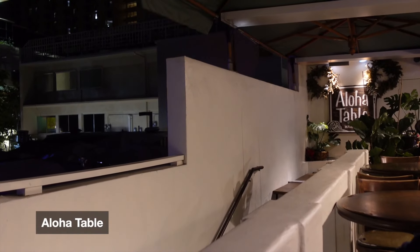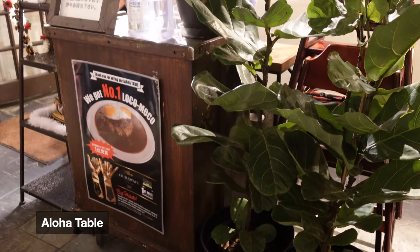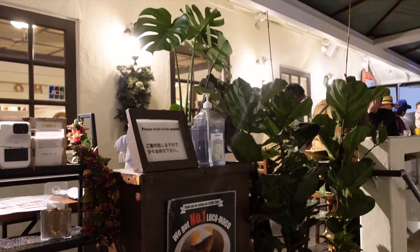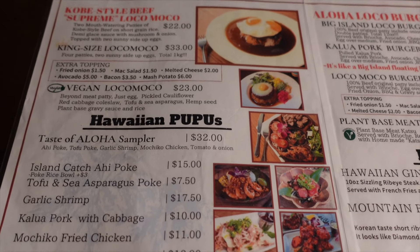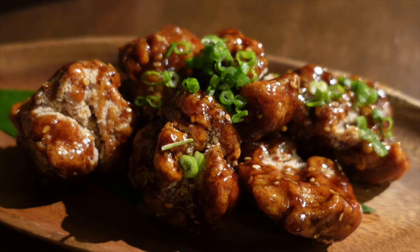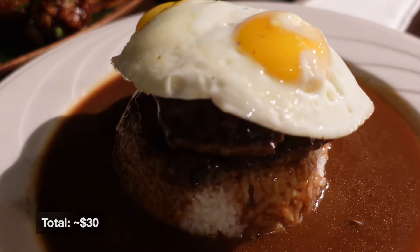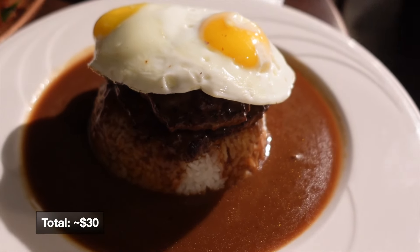For dinner we went to Aloha Table, which sells a lot of Hawaiian food and is most famous for their loco moco. Loco moco is a Hawaiian dish with rice topped with a burger patty, topped with a fried egg, and then drizzled with gravy. It's a super comforting dish — the rice acts as a perfect vehicle for the juiciness of the burger patty, the creaminess of the egg yolk, and the gravy.